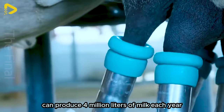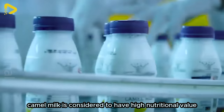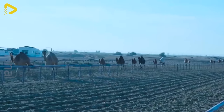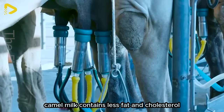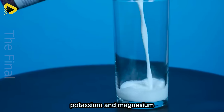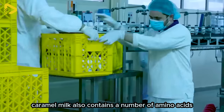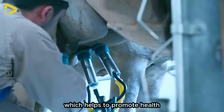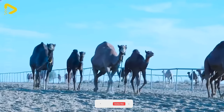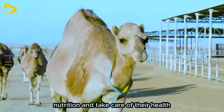These factories can produce 4 million litres of milk each year. Camel milk is considered to have high nutritional value and is very good for health. Compared to cow's milk, camel milk contains less fat and cholesterol, and is also rich in protein and minerals such as calcium, potassium and magnesium. In addition, camel milk contains a number of amino acids that the body cannot synthesise on its own, which helps to promote health and support the body's recovery process after exercise. Therefore, camel milk is considered a good choice for those who want to supplement nutrition and take care of their health.